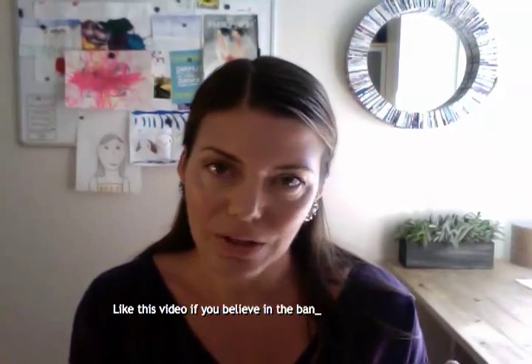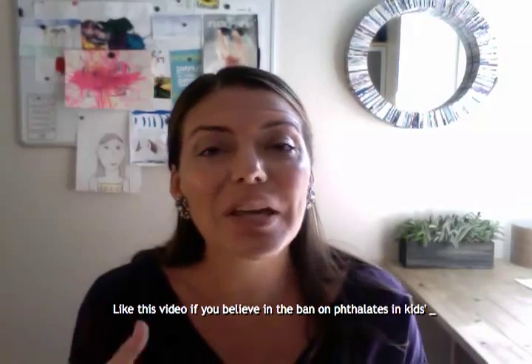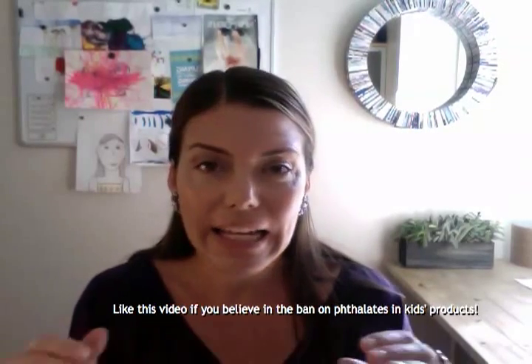You're not going to see those chemical names on a label, but they were banned from anything greater than 0.1% in anything kids put in their mouths — basically toys, feeders, teethers, and all that stuff — which is great.